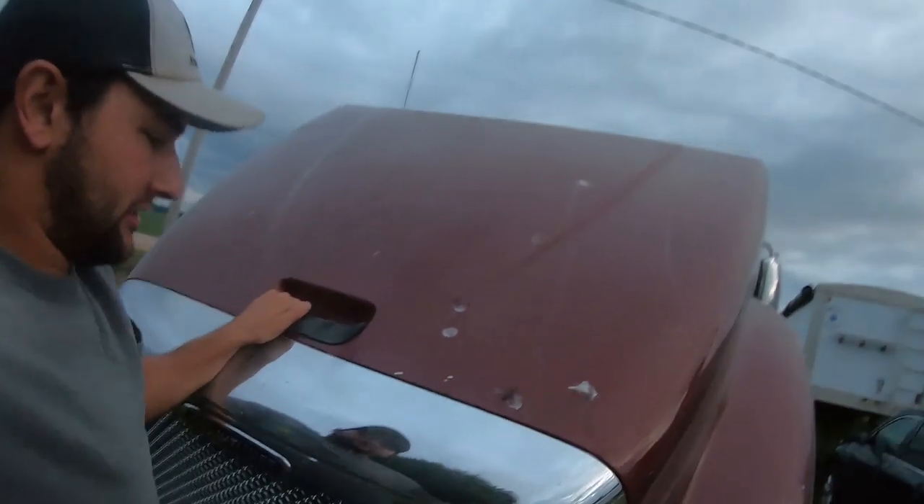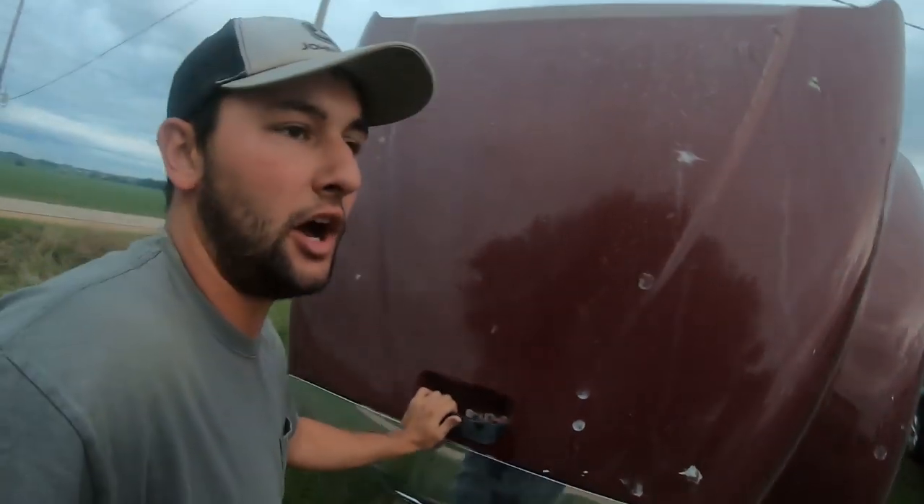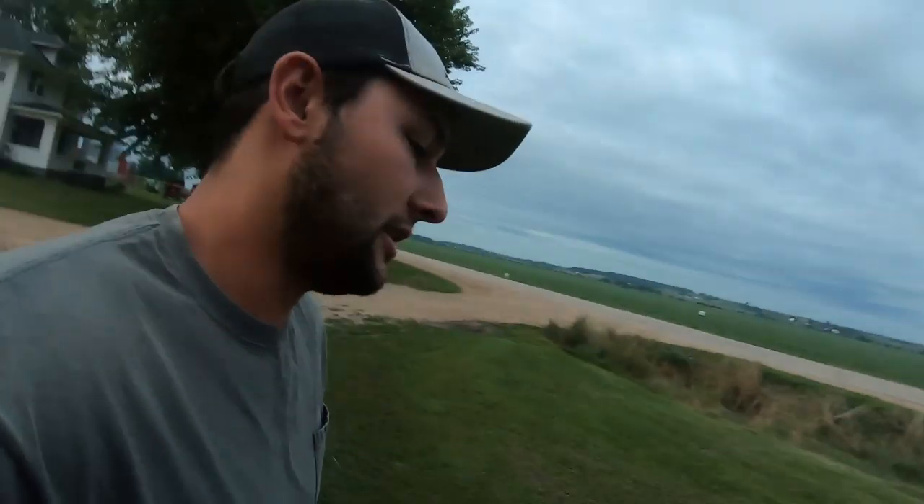At the farm, it's 6:06 in the morning — got up at like five because we're going to go haul some corn today. Here's the situation: harvest is right around the corner, probably about a month and a half or so. Here comes Nathan. You gotta do a pre-trip every morning, guys — always.